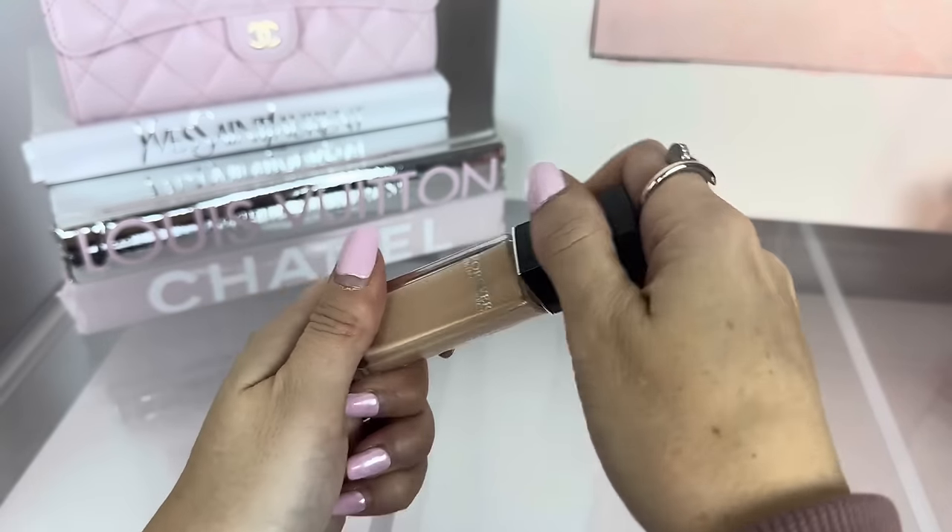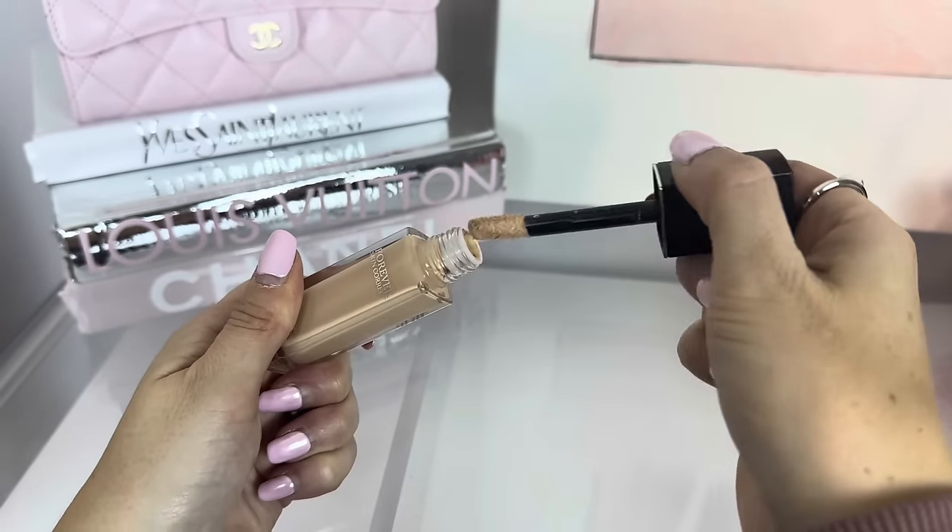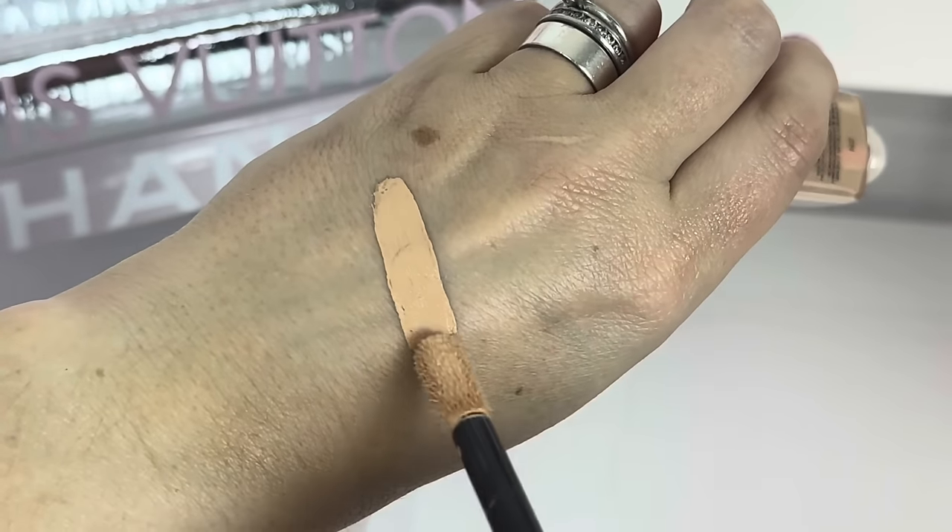I have been loving this concealer — it is the Dior Forever Skin Correct. It's a very creamy formula and it's not as heavy as a lot of other concealers. I get it in 2N. I love this. It's not as heavy as some of the other concealers I've used. Since I could save 20%, now is the time to restock because it is $40, which is a little pricey for a concealer. But it's really, really good. I am getting older — I have a lot of fine lines and wrinkles, and I don't have Botox or anything like that. I find that I really like that concealer because it does a good job of not settling into fine lines.